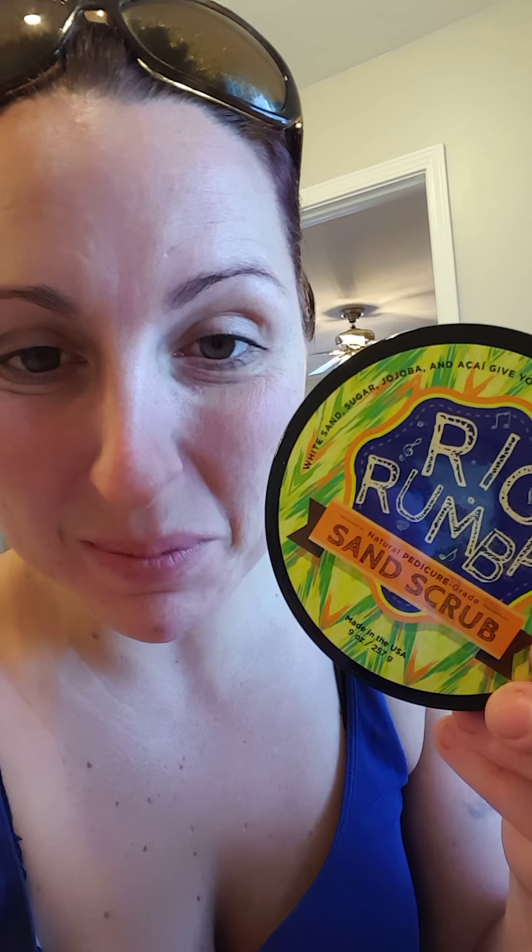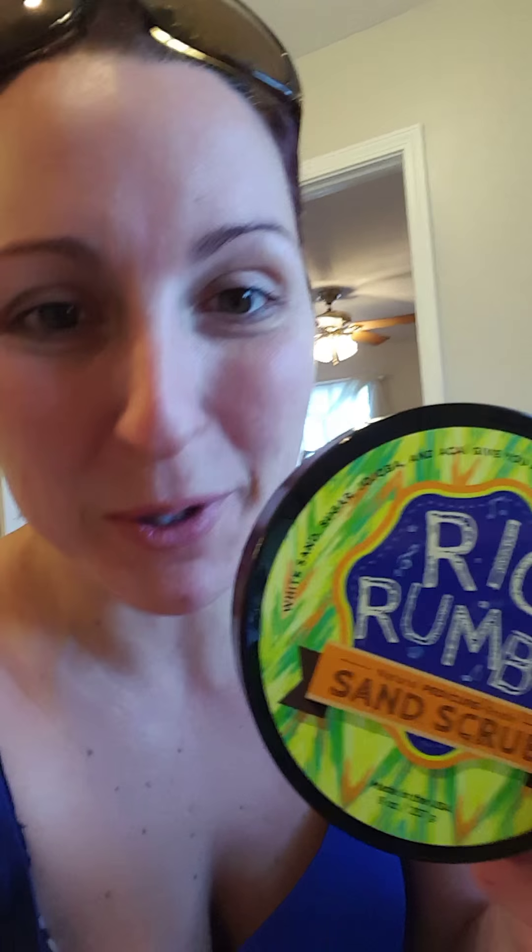Hey you guys, it's Christine and I'm about to do a little foot treatment on myself. I wanted to show you guys this new product from the spring and summer catalog — it's called the Rio Rumba sand scrub, and it's specifically for your feet. It smells amazing, like an exotic fruit, and it uses cane sugar as the exfoliant, so you're not using any crazy microbeads that have been banned.